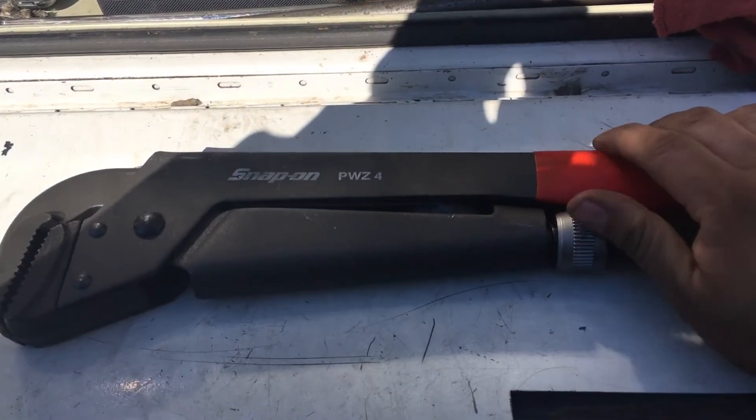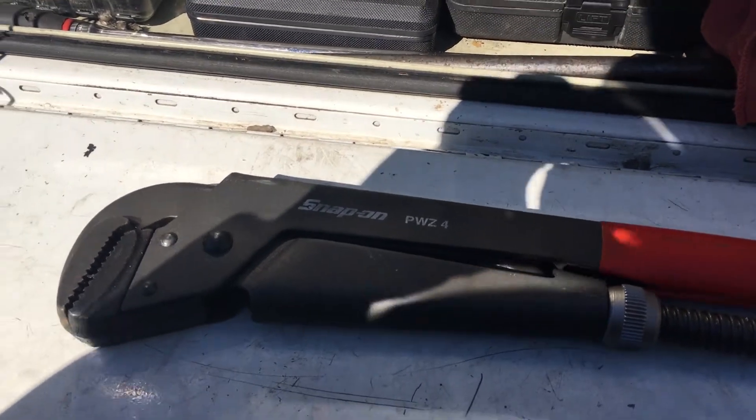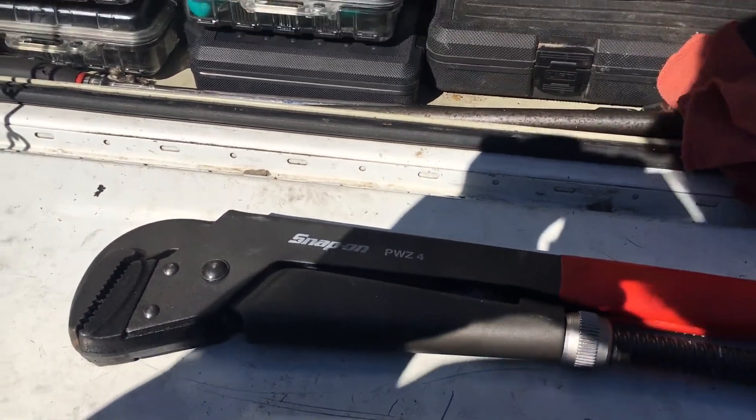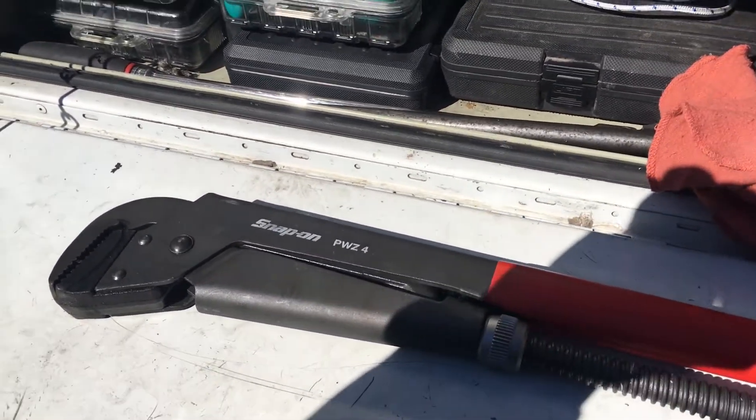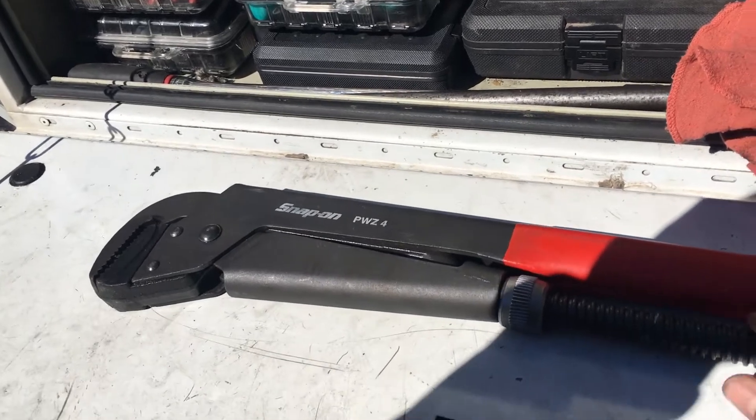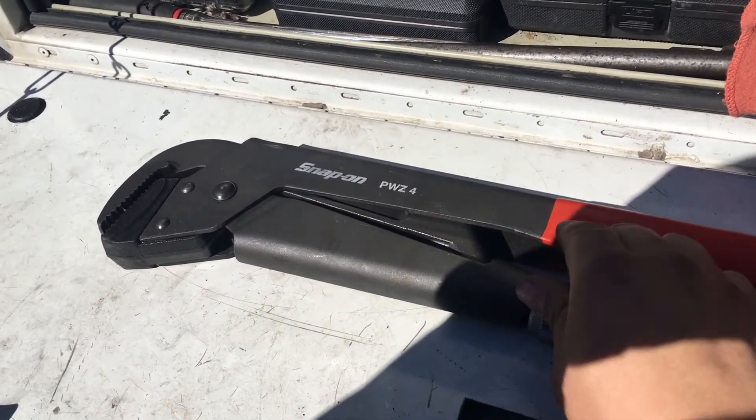Now at the time I needed something bigger because I have threes and they were just an inch too short for the hydraulic cylinder I needed. So the next time I saw the Snap-on guy, I bought the number fours off him.